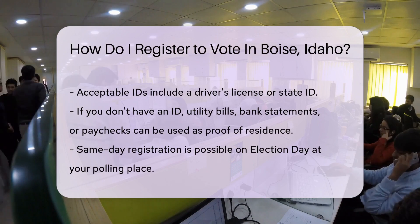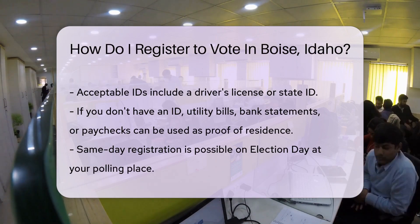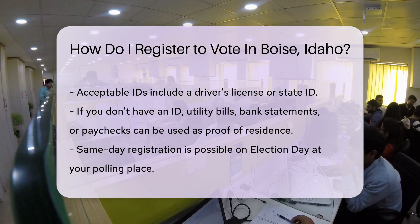Don't forget your ID and proof of residence. A driver's license or state ID will do the trick. No ID? Other documents like a utility bill, bank statement, or paycheck can also prove you're a proud Boise resident.